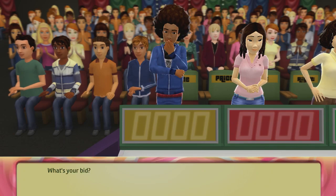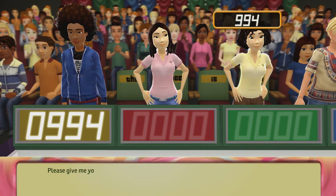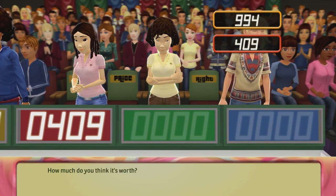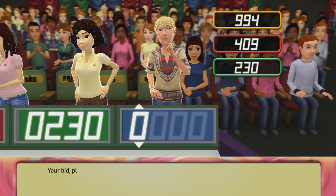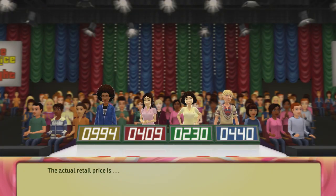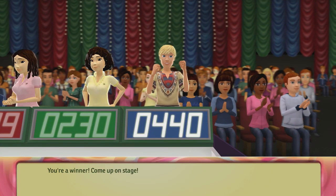What's your bid? Please give me your bid. And how much do you think it's worth? More bid, please. Actual retail prices. You win — come up on stage!